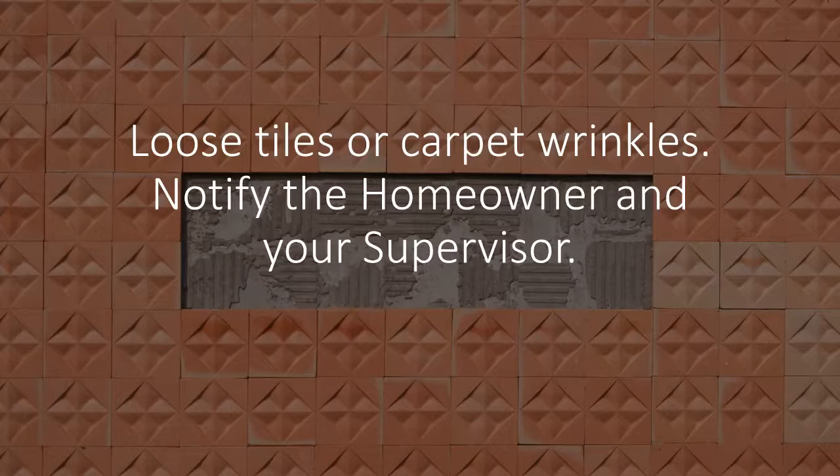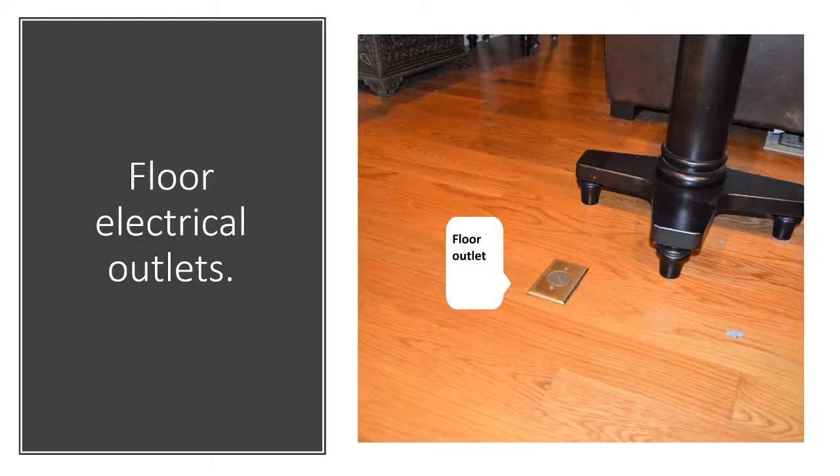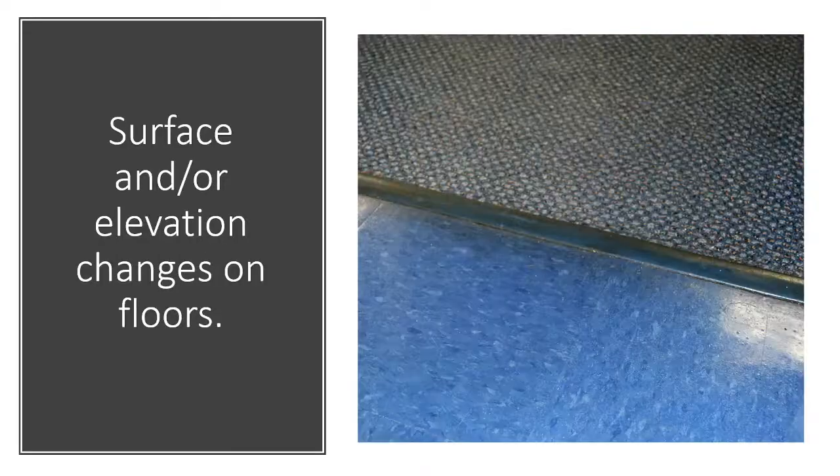Loose tiles or carpet wrinkles — notify the homeowner and your supervisor. Also look out for floor electrical outlets and surface or elevation changes on floors.